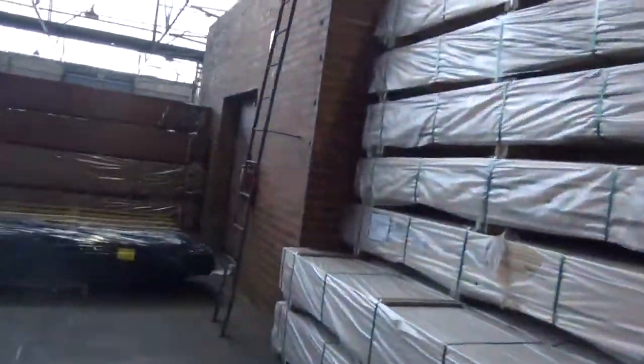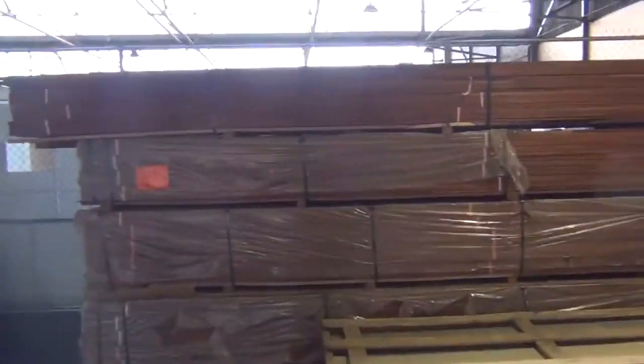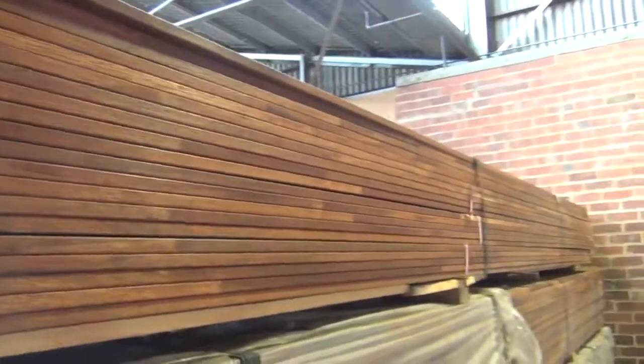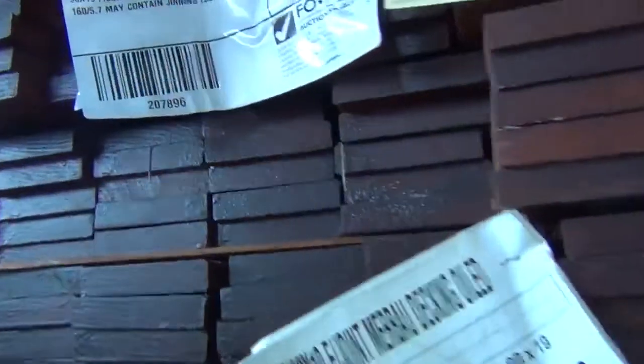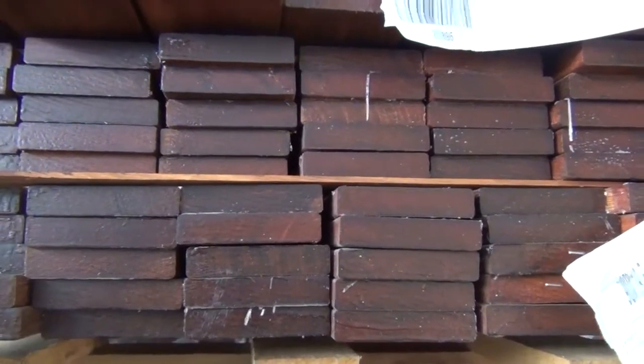Just on the Merbu decking — we have got some of the finger jointed left, the 90ml decking. This is a finger jointed decking, so it's pre-oiled, generally around $2 a metre, high $1s. That's there to clear out as well, good sized packs around those 900 metre packs, but for a couple of bucks a metre, what you don't use on your deck you could use for screening — it's fantastic.